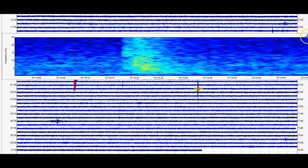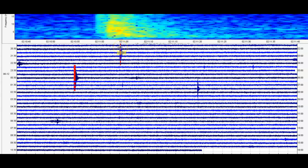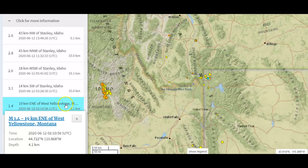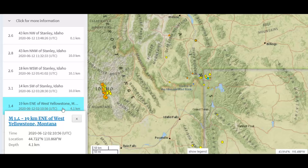They're not reporting that one, but they are reporting this one, which is actually much smaller than the one they had at 510 to 11, which is this one right here — the 1.4 — which is four kilometers in depth, about two and a half miles below sea level. That would be about a half mile above the upper magma chamber there at Yellowstone.